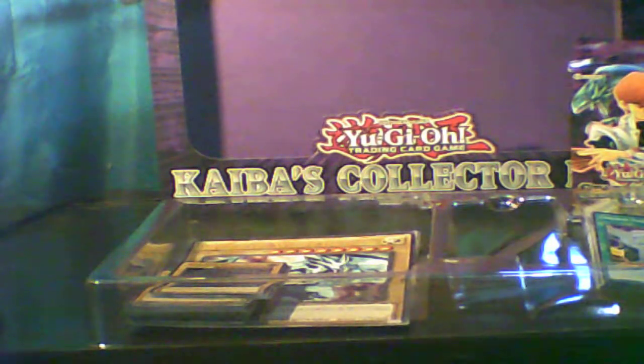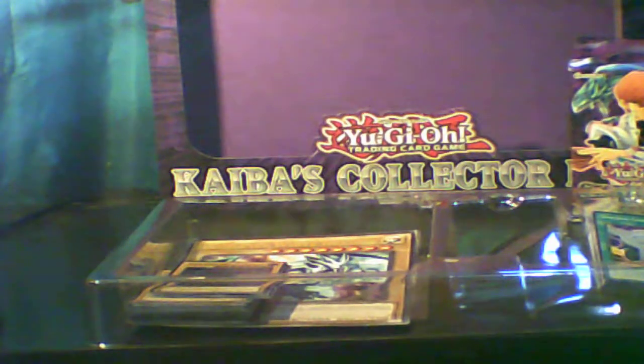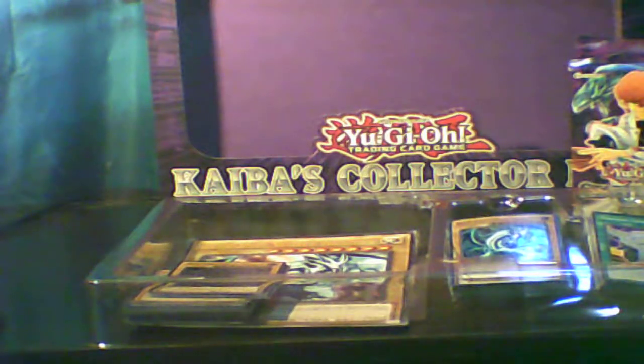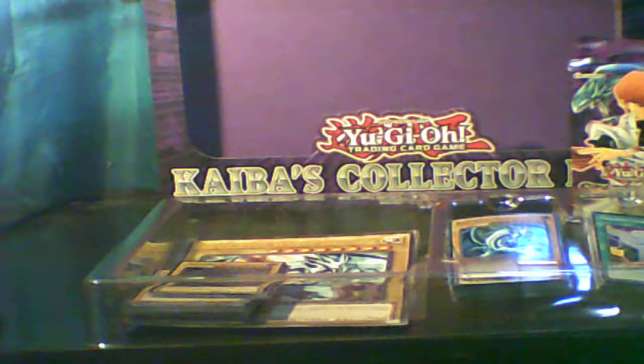If you guys remember my other video, I mentioned in another deck opening that Magician of Faith was on the ban list - but I checked the list and she's no longer on the ban list. She's actually free to use up to three copies. Also, Sangan - for those of you who like to use an Exodia deck - he is also off the ban list.